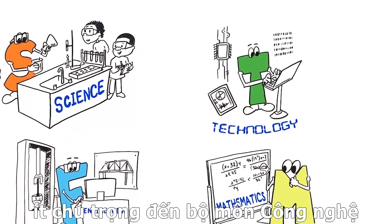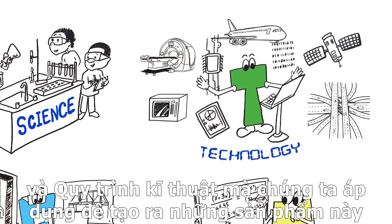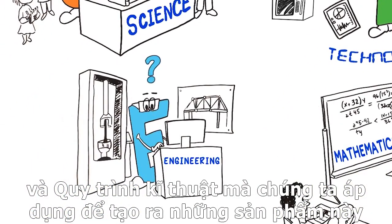Comparatively little attention has been paid to the T — the products and systems that meet human needs — and E, the creative process used to design these things.